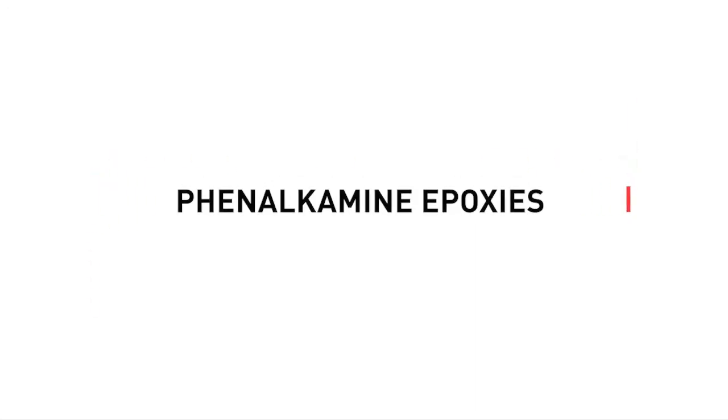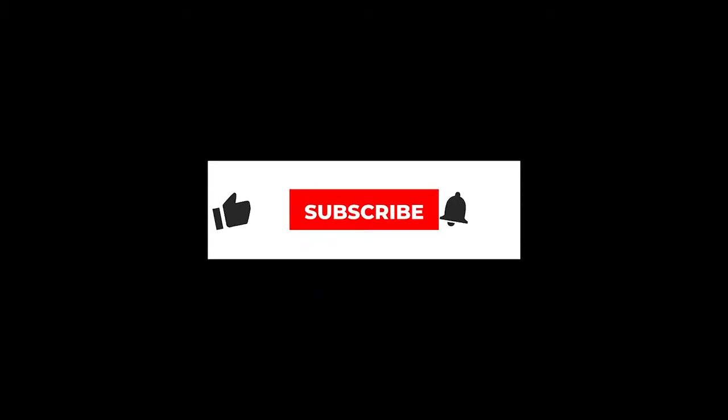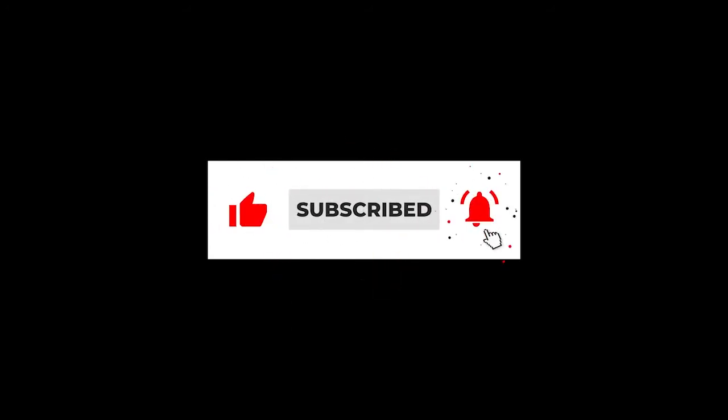Welcome to the Carbline Tech Service Podcast, the go-to industrial coatings podcast. Here are your hosts Jack Walker and Paula Jamis. Be sure to hit like, subscribe, and set your notifications to on so you never miss any important YouTube content from Carbline.